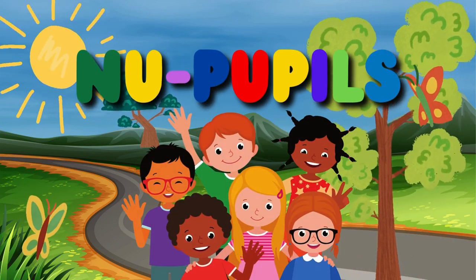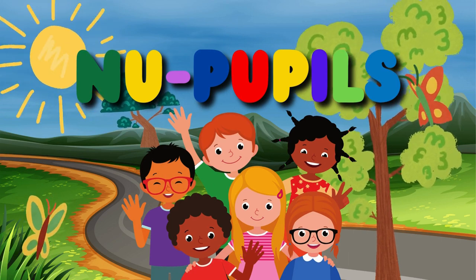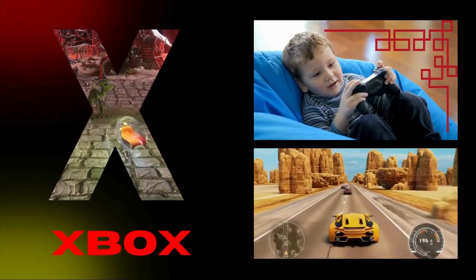Hello my best friends! It's time for learning fun! It's new pupils time again! Hello, little gamers!